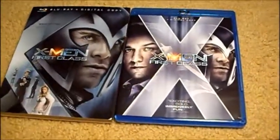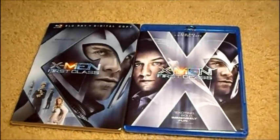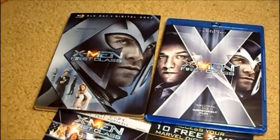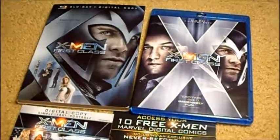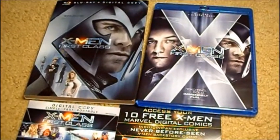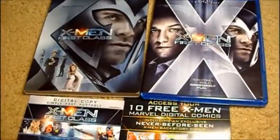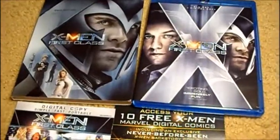At my local Walmart they didn't have the Professor Xavier version — they only had Magneto, which I really wanted anyway since Magneto looks better on the front. I hope you liked my review. Just so you know, I don't really review the film itself — I just review the specs of the Blu-ray. So yeah, I hope you liked the video and have a nice day.